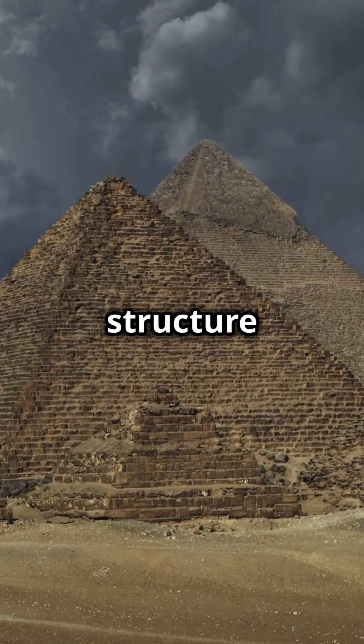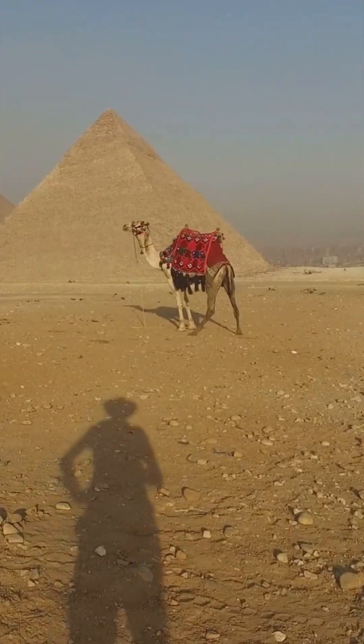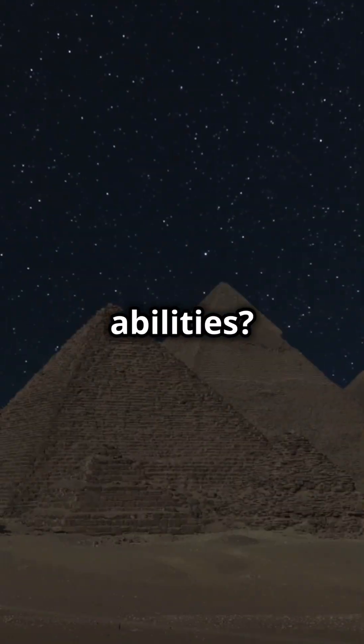The Great Pyramid of Giza — a structure so ancient, so immense, it feels like it belongs to another time or perhaps another world. But what if I told you that its very construction holds secrets that challenge everything we think we know about ancient abilities?